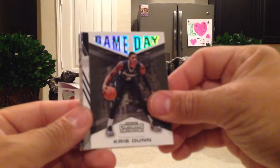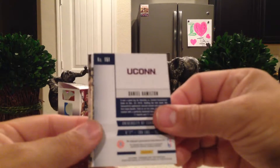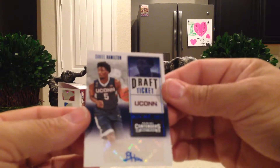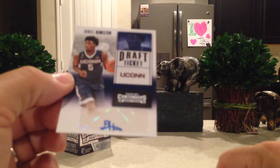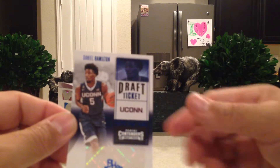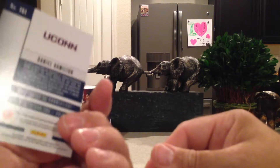Okay, I've got Kris Dunn Game Day, Class Reunion Jaylen Brown. This must be an auto — Daniel Hamilton, UConn. Yep, picked up an autograph! He is barely on that sticker, but he's on there. Daniel Hamilton, Draft Ticket, UConn — not numbered.